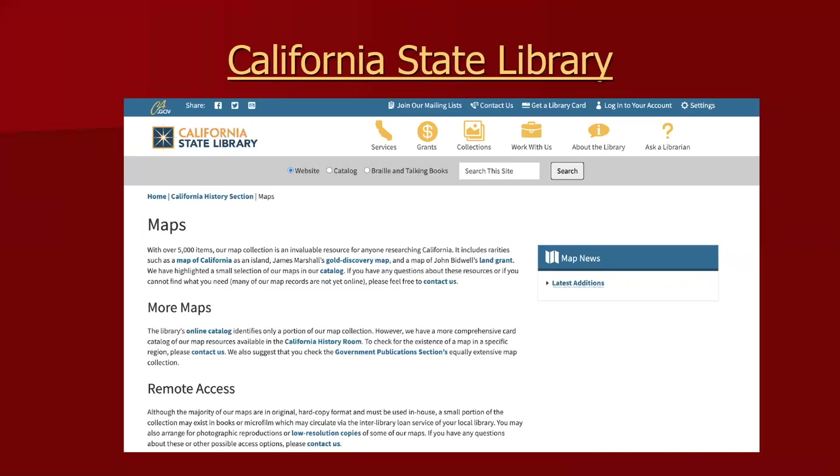The California State Library has a large number of maps, but very few are available online. You will need to search the catalog to see if they have the map you're looking for — but that catalog isn't online. It's a physical card catalog in the library, so you actually have to go there to access both the card catalog and the maps themselves.